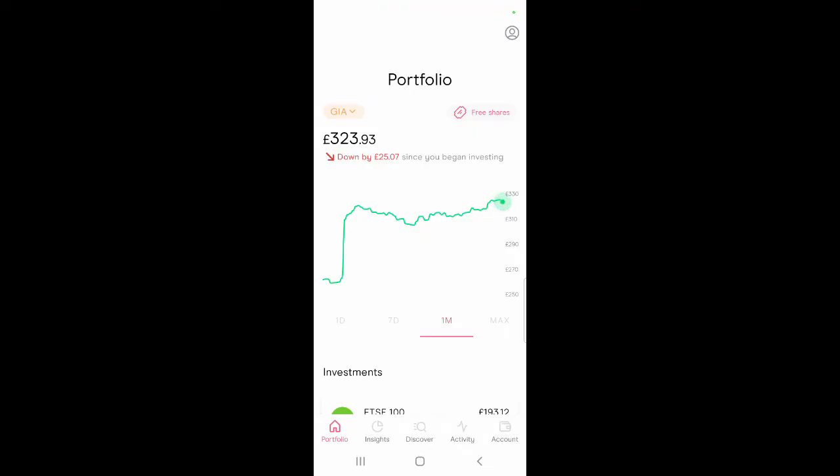My FreeTrade portfolio is currently valued at £323.93. It is down by £25.07 — not a major loss, but I do expect the market to continue going up and down. I do see my portfolio being more in the red for the next couple of months.